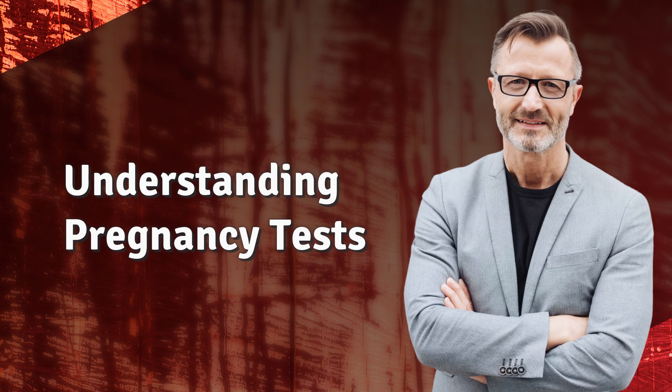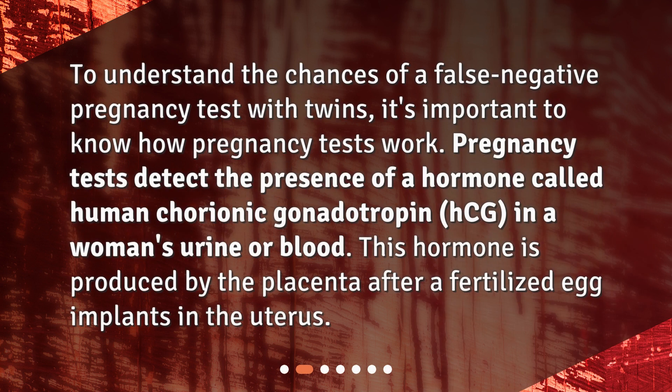Understanding Pregnancy Tests. To understand the chances of a false negative pregnancy test with twins, it's important to know how pregnancy tests work. Pregnancy tests detect the presence of a hormone called human chorionic gonadotropin, HCG, in a woman's urine or blood. This hormone is produced by the placenta after a fertilized egg implants in the uterus.